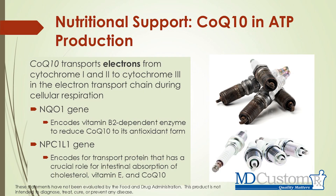As this slide shows, CoQ10 transports electrons from cytochrome 1 and cytochrome 2 into cytochrome 3 in the electron transport chain during cellular respiration. We need CoQ10 to move these electrons around. In the test kit we have available, there are two genetic variants that you may have that can predispose you to not moving electrons around efficiently enough. Essentially, this test kit is looking at whether you would be a candidate for supplementing with CoQ10.